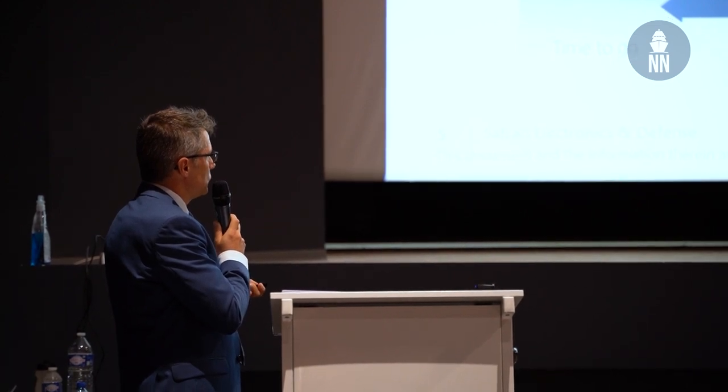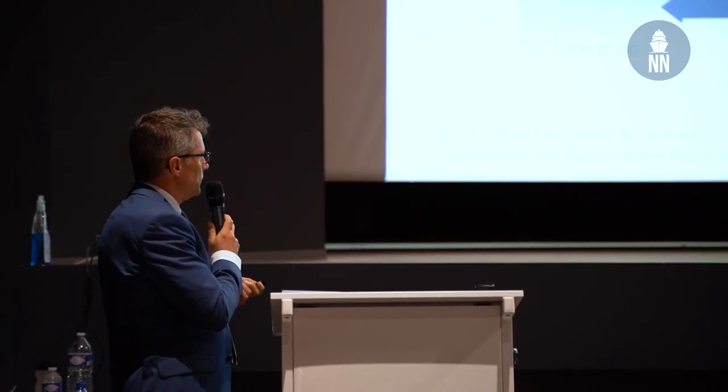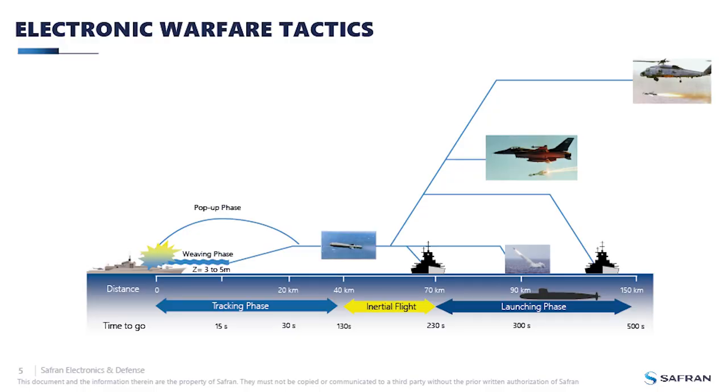It is important to understand that the engagement time is divided into three phases: the launching phase, the inertial phase during which the missile does not emit anything except infrared, and the tracking phase. Safran has an infrared search and track system that can detect missiles during the inertial flight. During the tracking phase, the RASM antenna tries to detect and identify the seeker in order to launch the correct protection.